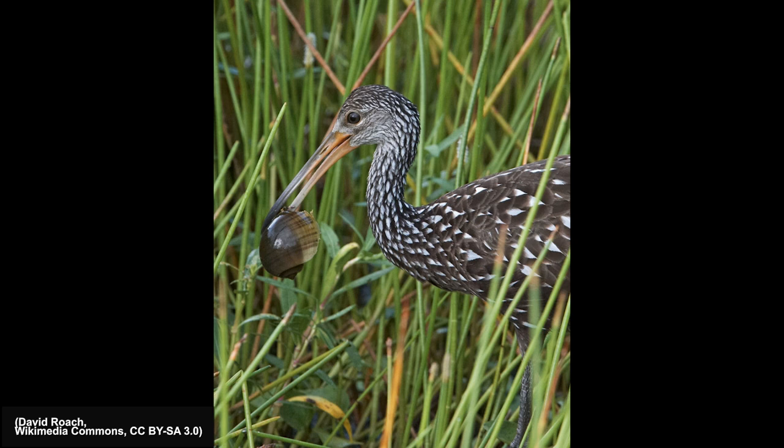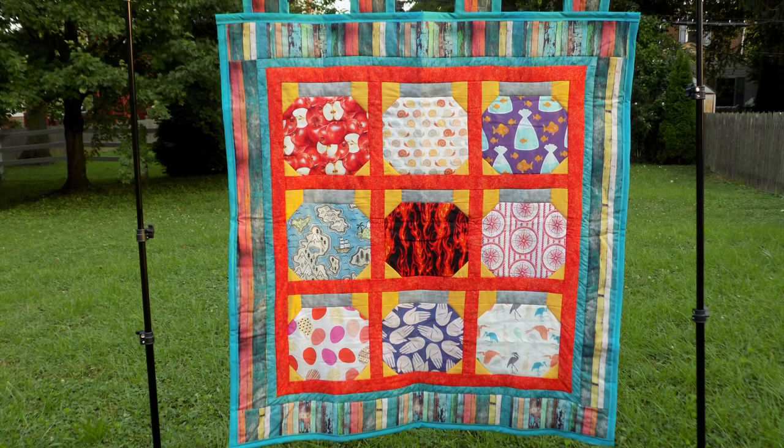A limpkin population may be the solution to the apple snail problem in Louisiana. Although not everyone believes there will be a large enough population of limpkin to impact the overall number of apple snails, there is hope for a change in the fight against the invasive apple snail, thanks to this new visitor to Louisiana making a home and settling down in a changing ecosystem.